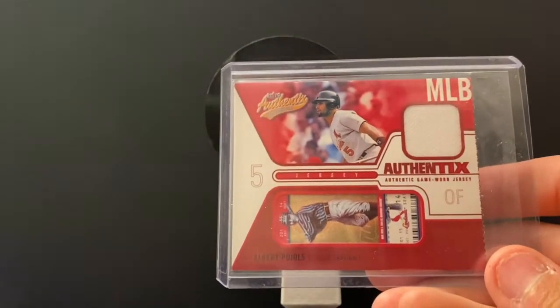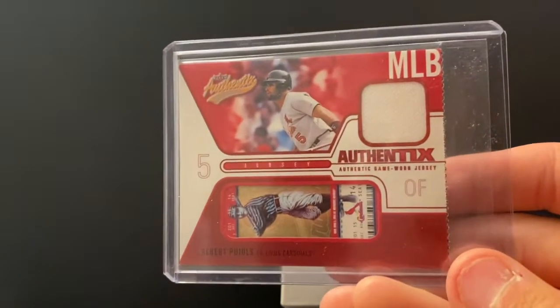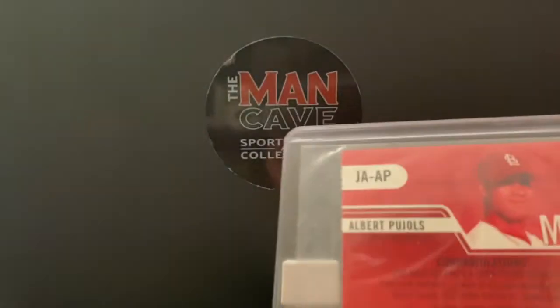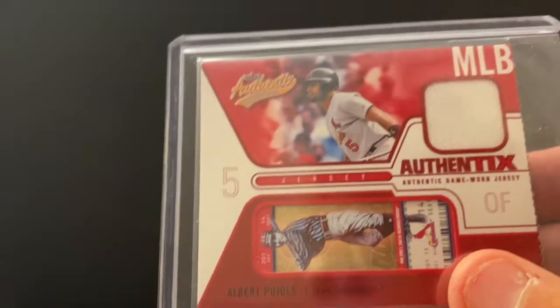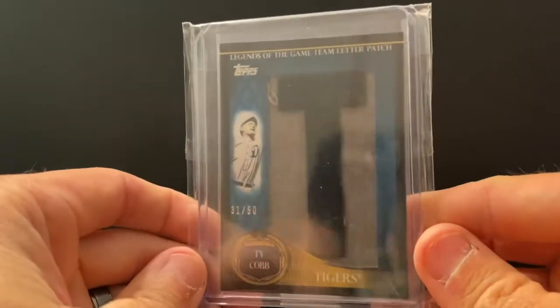Albert Pujols — this is game-worn jersey, and the design looks like a ticket stub. This is out of 2004 Fleer, so kind of an old-school look to the card. Albert Pujols — surefire Hall of Famer in his final season. Shafe, tell them about this pickup — you did an incredible job getting this.